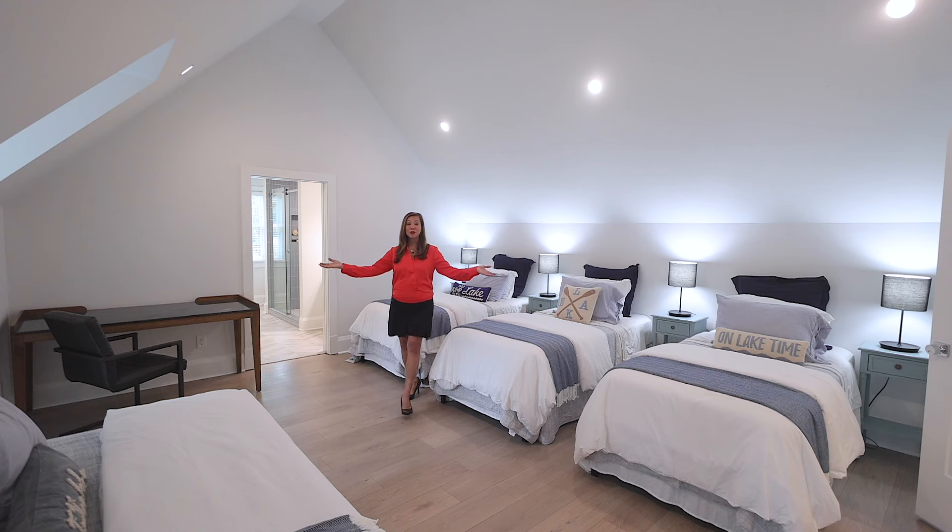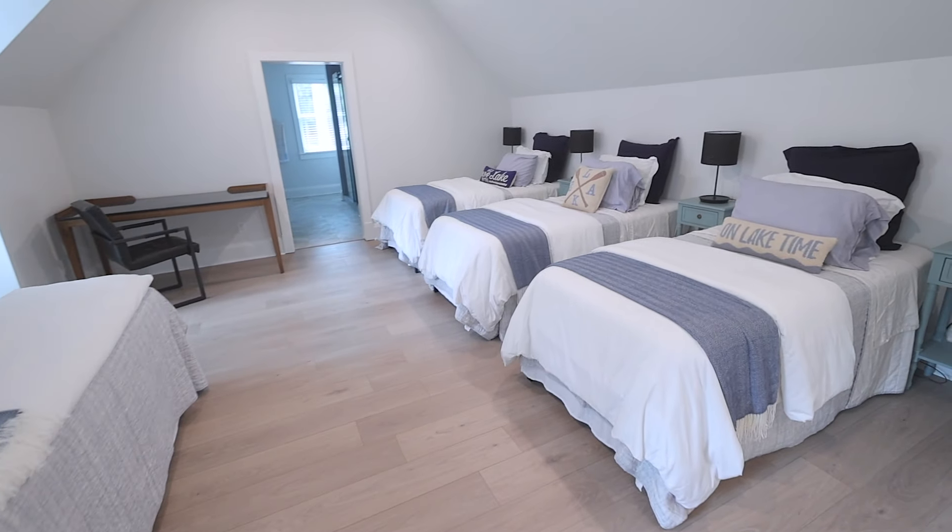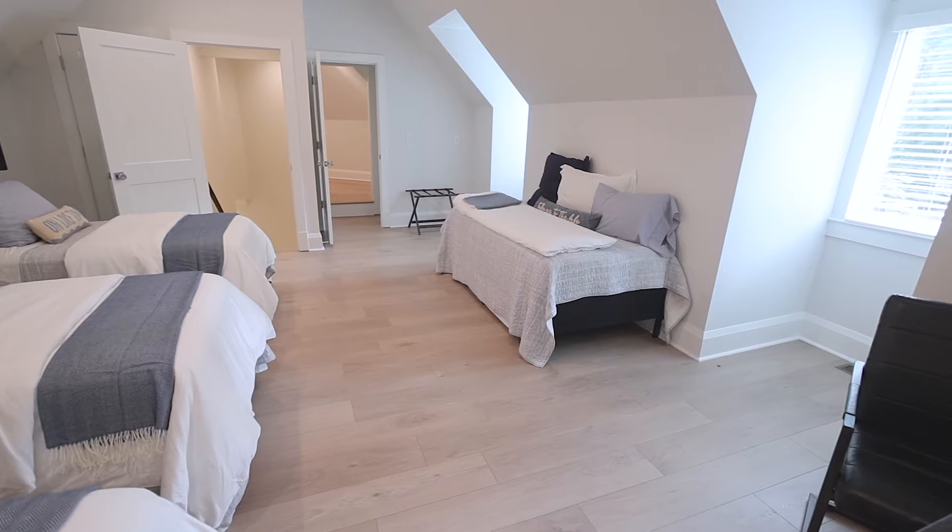This bunk room features four beds, making it the ideal space not just for children, but also for adults.